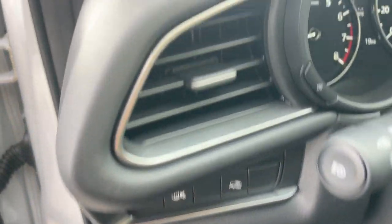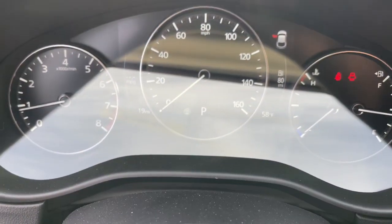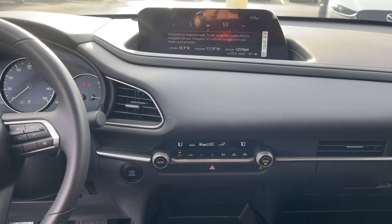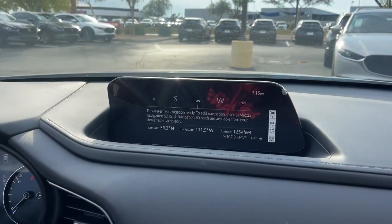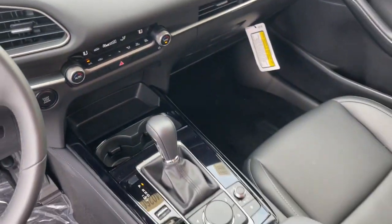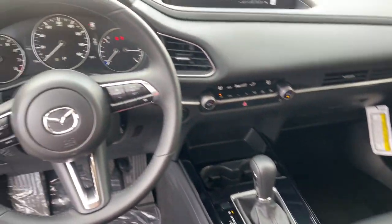These are just some of the great options this vehicle comes with: pre-collision system, lane departure warning, all-wheel drive, keyless entry, backup camera, heated mirrors, remote engine start, keyless start, adaptive cruise control, and lane keeping assist.